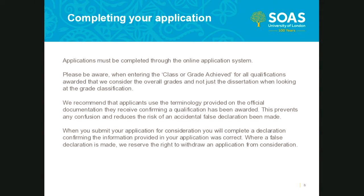When completing your application, your application must be submitted through the online application system. Unfortunately, we are not able to consider any applications sent through alternative methods. When completing your application, it is essential that you select the correct class or grade achieved for any previous qualifications. If you cannot locate your grade from the drop-down list, select 'other' and manually input the correct grade. We recommend that applicants use the terminology provided on their official documentation to prevent confusion and reduce the risk of an accidental false declaration.